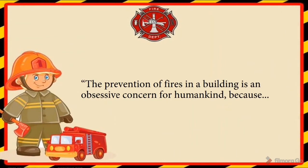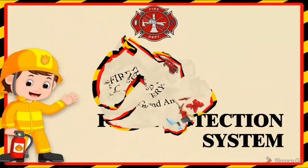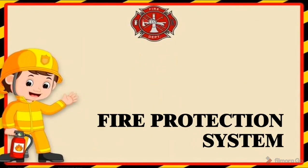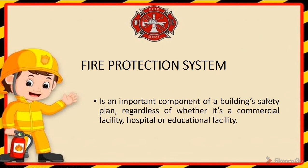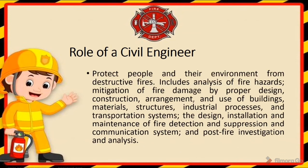The prevention of fires in a building is an obsessive concern for humankind because a fire that hits can destroy everything. Fire Protection System is an important component of a building safety plan regardless of whether it is a commercial facility, hospital, or educational facility. One role of civil engineering is to protect people and their environment from destructive fires, including analysis of fire hazards, mitigation of fire damage by proper design, construction, arrangement and use of buildings, materials, structures, industrial processes, and transportation systems — as well as the design, installation, and maintenance of fire detection and suppression and communication systems, and post-fire investigation and analysis.